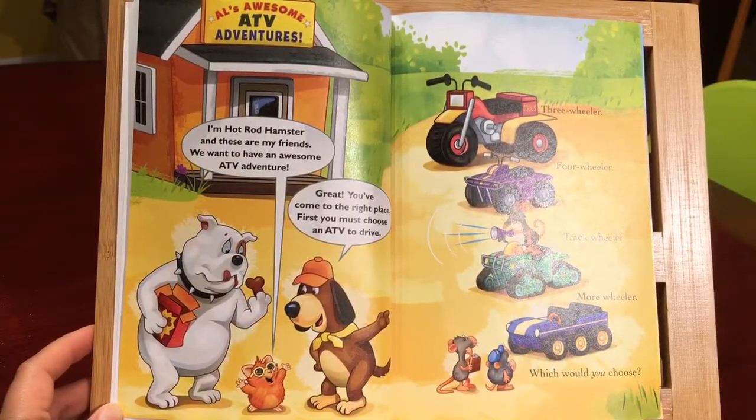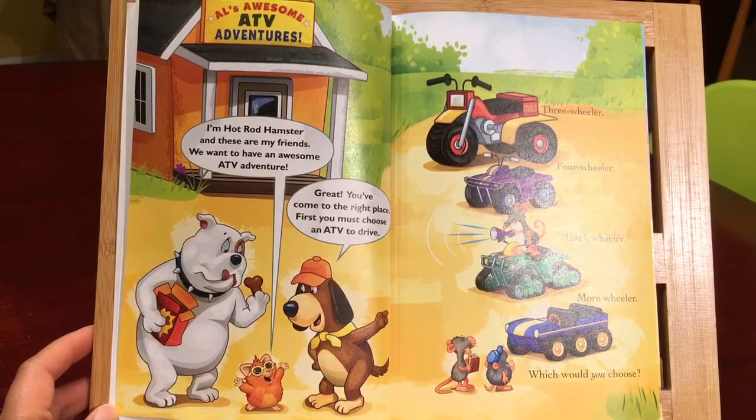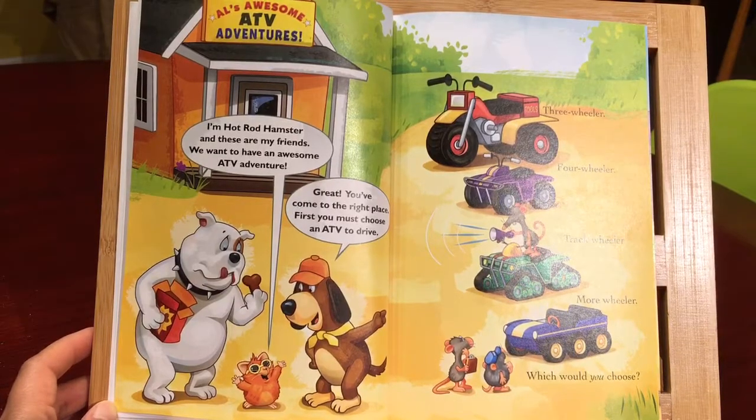I'm Hot Rod Hamster and these are my friends. We want to have an awesome ATV Adventure. Great, you've come to the right place. First, you must choose an ATV to drive.